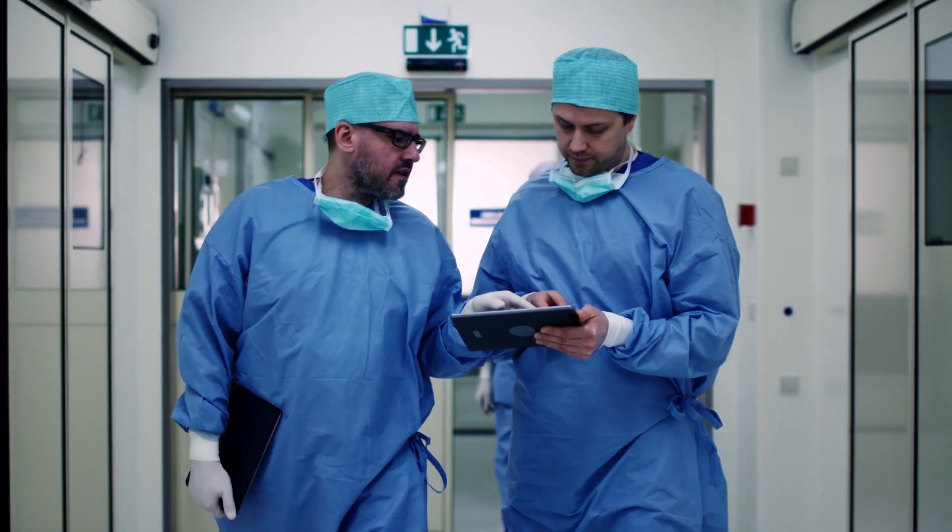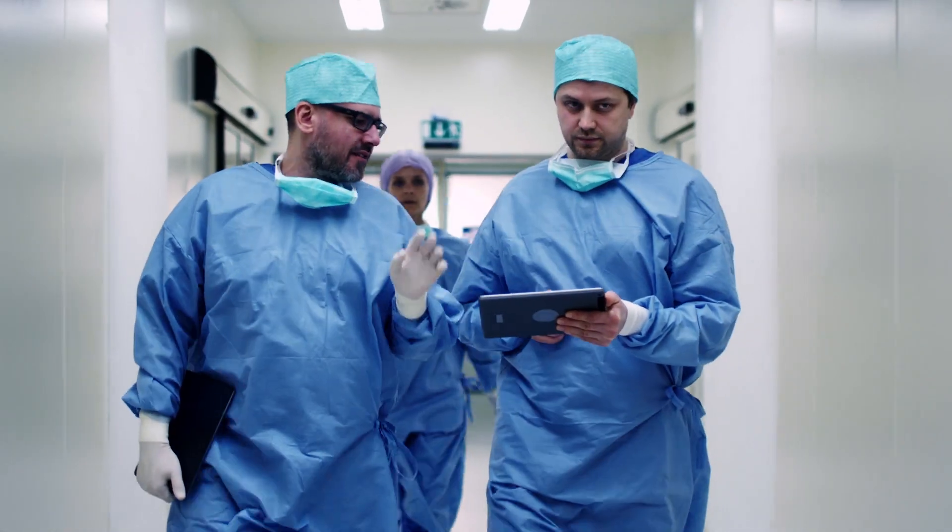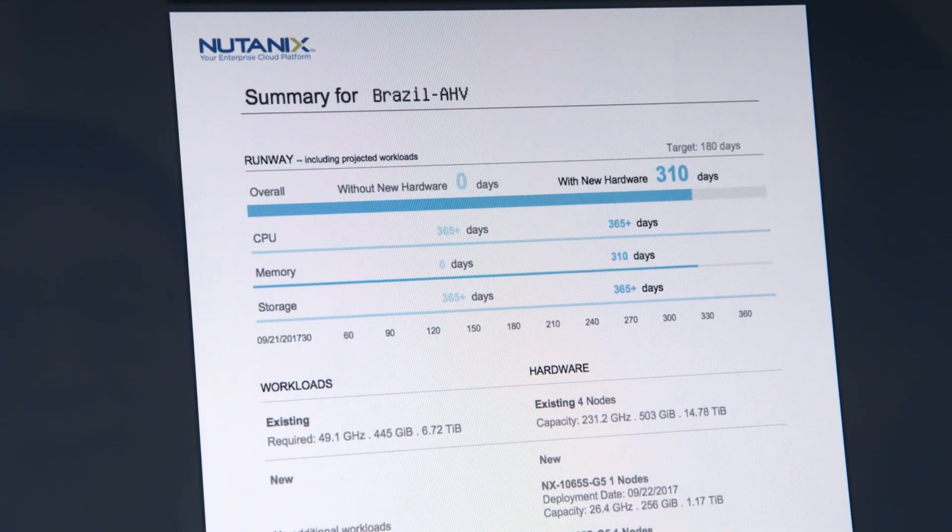We have also done surveys targeting physicians and doctors, and Sapphire has reduced medical errors within hospitals. Adding to that, there has been a 60% reduction in duplicated medical files — all because of implementing Sapphire and the great performance provided by the Nutanix infrastructure.